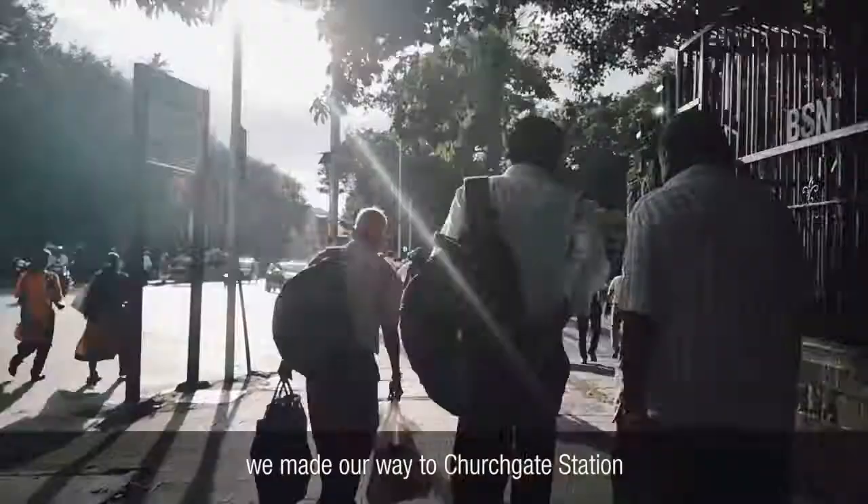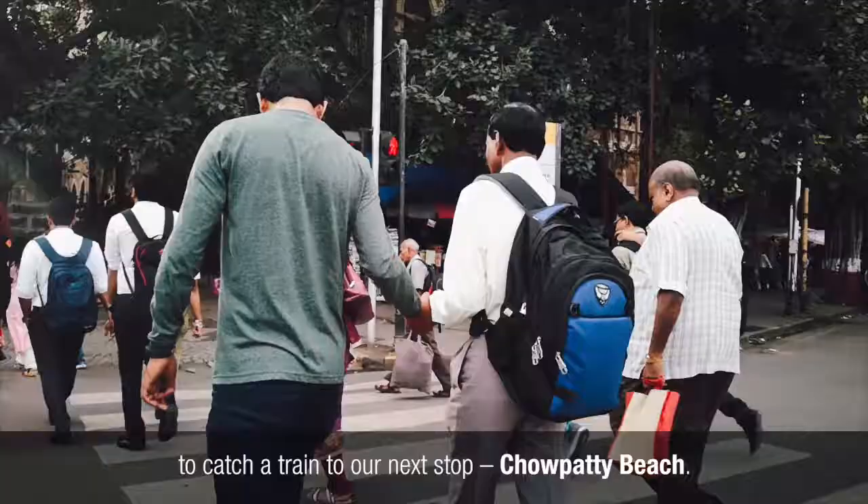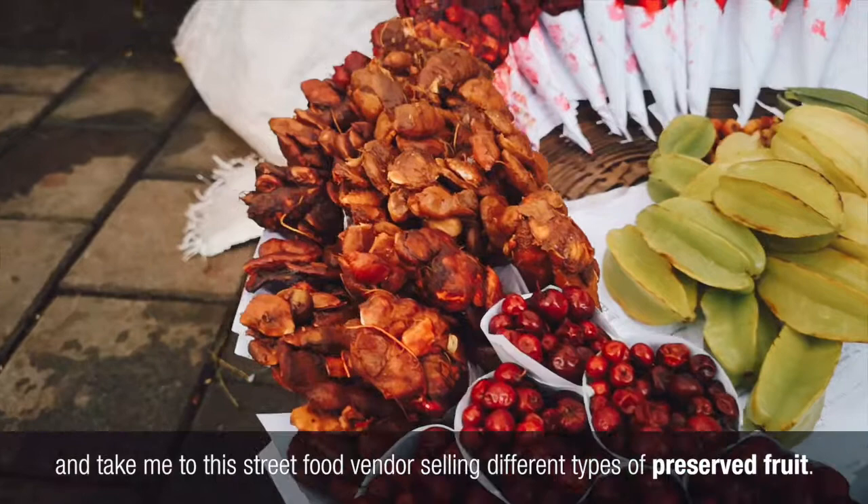After being mesmerized by the pan, we made our way to Churchgate station to catch a train to our next stop, Chowpati beach. Along the way, Shailesh showed kindness to a stranger and took me to a street food vendor selling different types of preserved fruit. We picked up a cone each of sticky tamarind and ate it while walking.